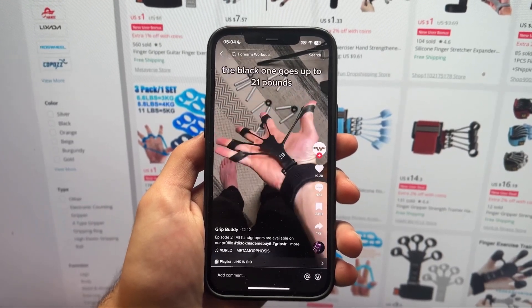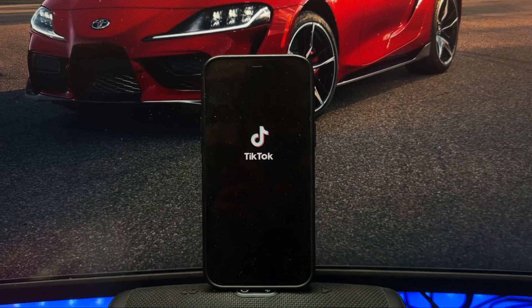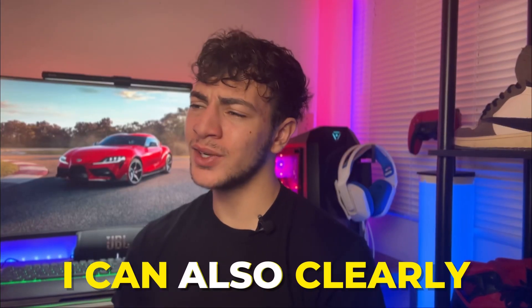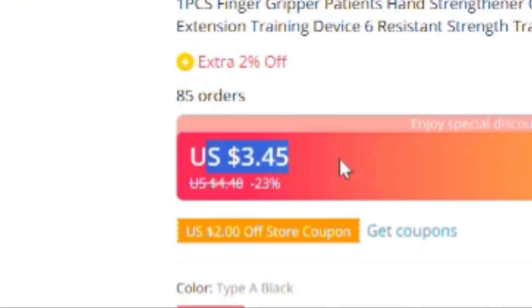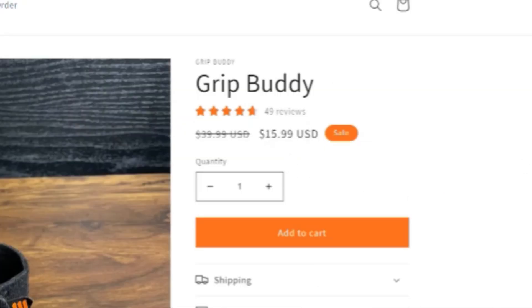The first winning product is called the Finger Gripper — it's a fitness product which is perfect for this time of year. I found this product on TikTok and it's recently been going pretty viral. It's a problem solver and definitely has a wow factor. It builds a lot of forearm strength which many people struggle with. On AliExpress it only costs about $3, and the TikTok store is selling it for $15, so it has great profit margins.